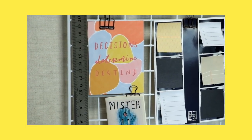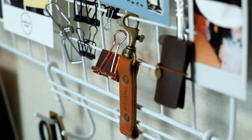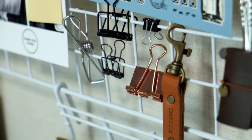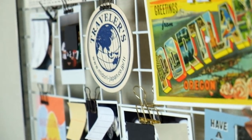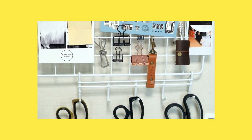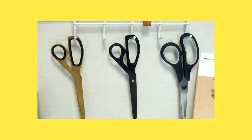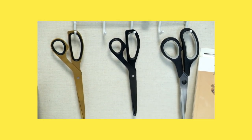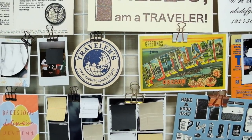As a self-confessed clip hoarder, I like to use different types of clips to hold everything up on the grid, and I keep a few extra clips on the bottom right corner of the rack to use when I'm journaling. At the bottom of the grid, I also have this accessory that allows me to hang my various scissors, which are a mainstay in most of my Instagram photos. But that is enough for zone 1, let's move on to zone 2.